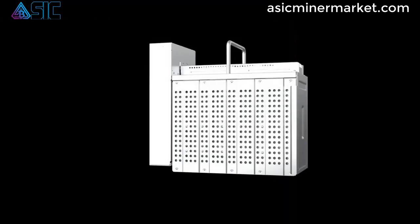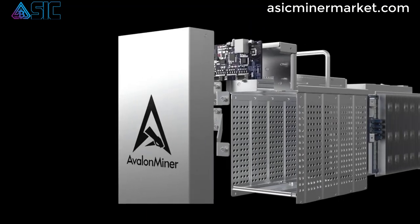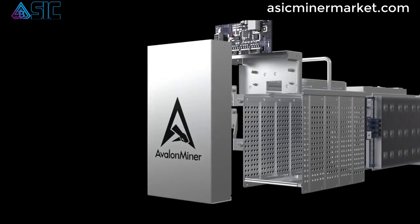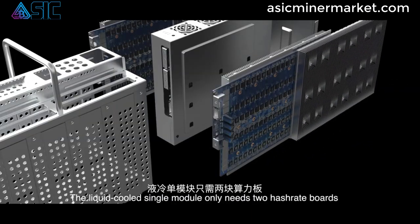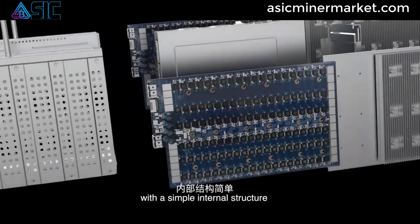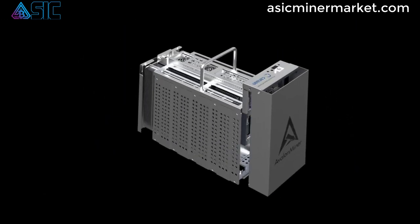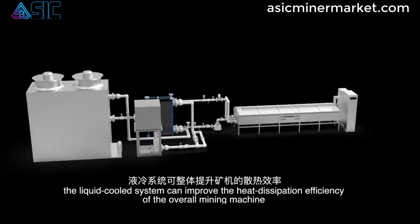The Canaan Avalon A1246 miner is designed with user-friendly operations in mind. It comes with built-in mining software and supports various mining pools, making it easy for miners of all experience levels to set up and start mining. The miner also features real-time monitoring of mining operations.